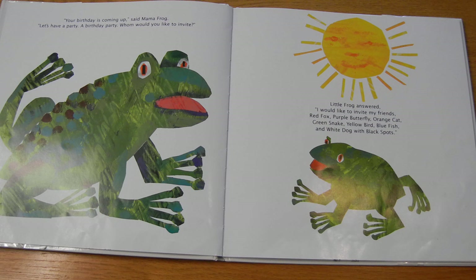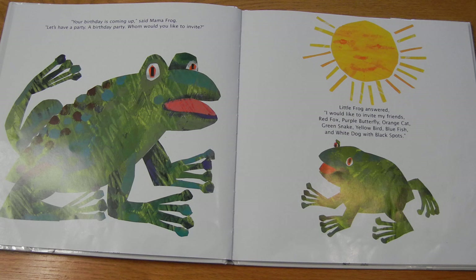Your birthday is coming, said Mama Frog. Let's have a party. A birthday party. Whom would you like to invite? Little Frog answered, I would like to invite my friends Red Fox, Purple Butterfly, Orange Cat, Green Snake, Yellow Bird, Blue Fish, and White Dog with Black Spots.